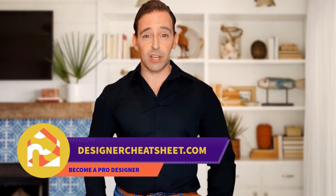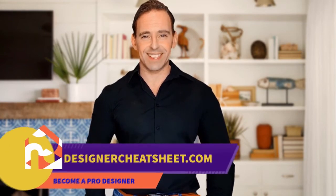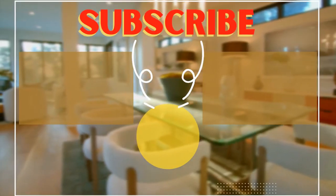Check out our other videos. Thanks for watching. Check out designercheatsheet.com for useful tips and free stuff. See you next time. Bye.